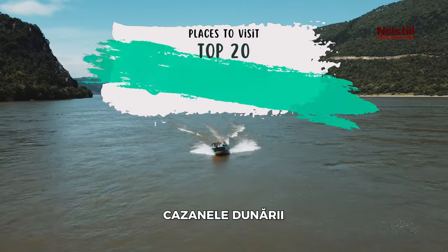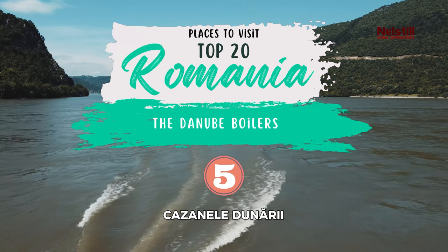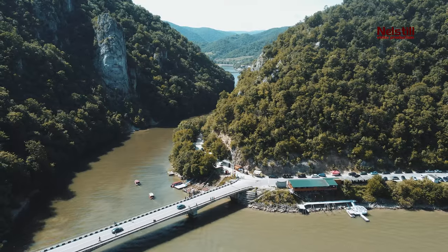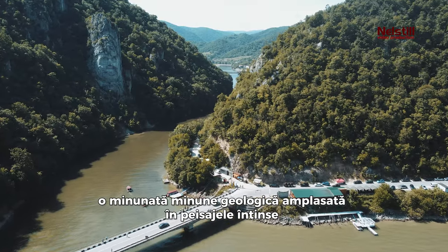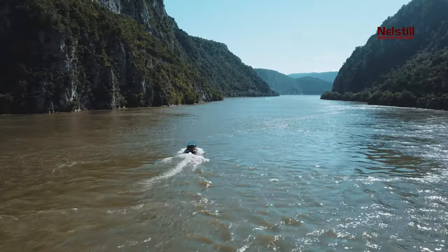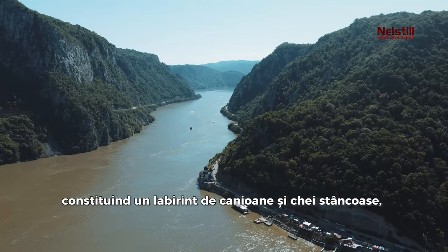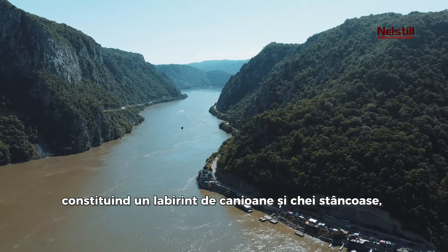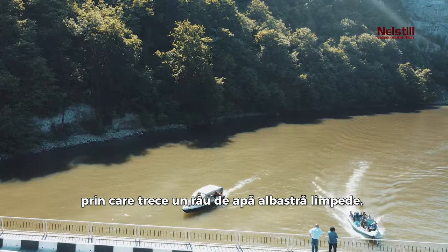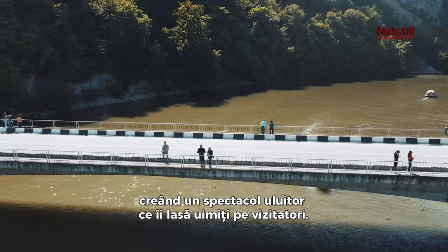5. The Danube Boilers. Our next destination is the Danube Boilers, a marvelous geological marvel nestled within the sprawling landscapes of the Iron Gates Natural Park in Romania. This region is a captivating spectacle of nature, constituting a labyrinth of rocky canyons and gorges, through which threads a river of crystal-clear blue water, creating an astounding spectacle that leaves visitors awestruck.